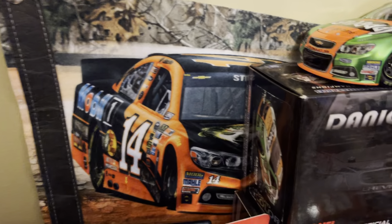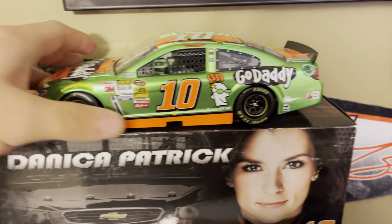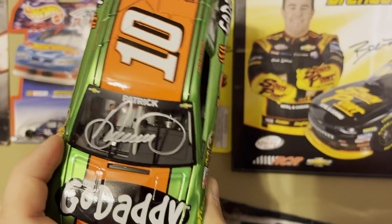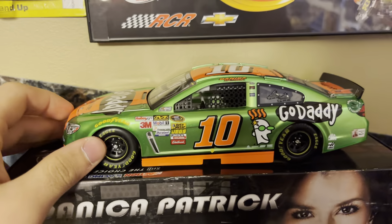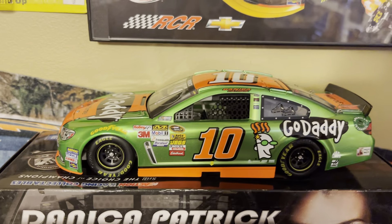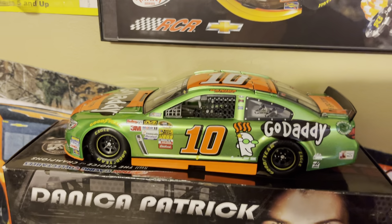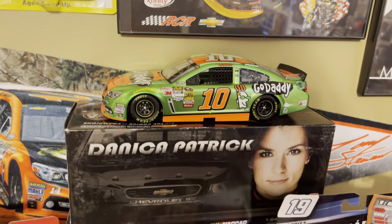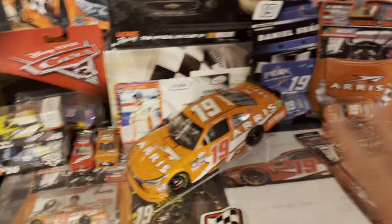Now going to the second shelf — in the back you got a Tony Stewart little banner. Before I get to the bottom part, you got a Danica Patrick car — this is a color chrome if I'm not mistaken, and it is autographed. This is her 2014 Go Daddy paint scheme. She was pretty successful in this car and nearly won Atlanta that year on Labor Day weekend, came home fourth.